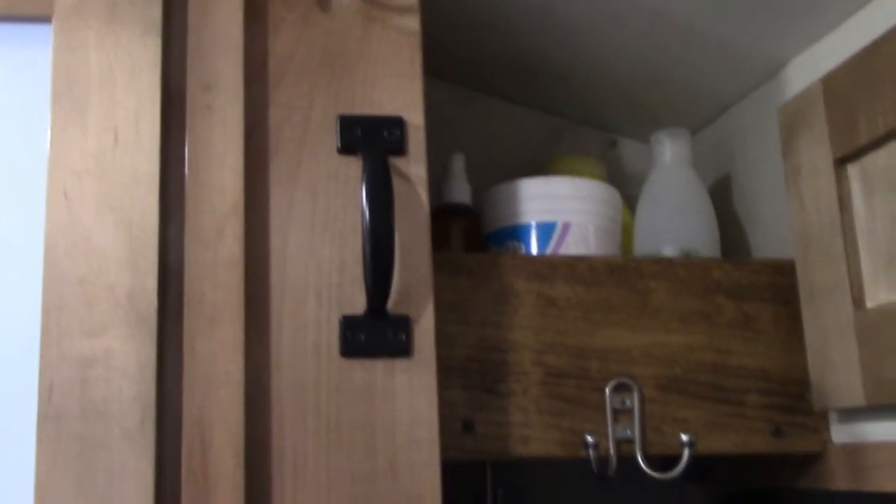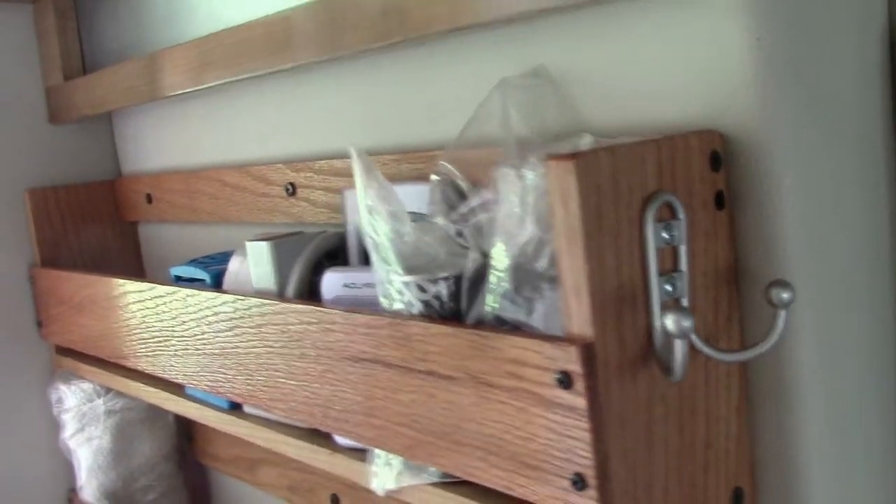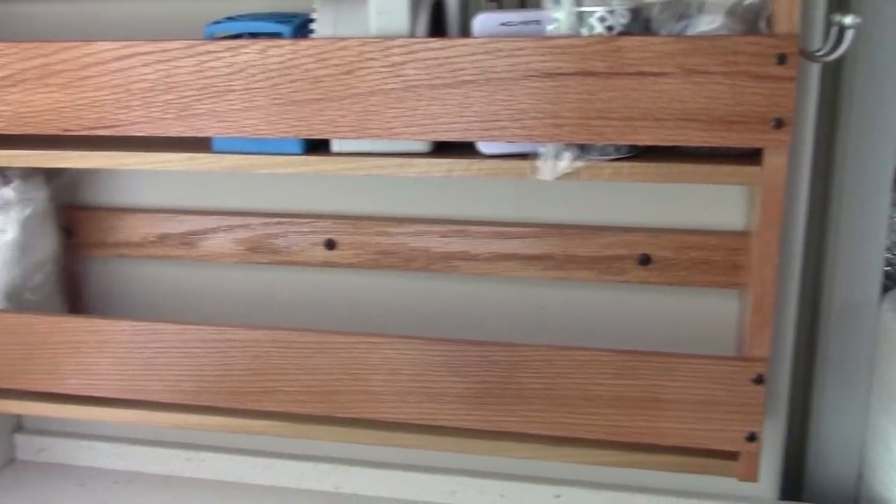And in the kitchen area, my husband built this amazing 24-inch double spice wrap or storage area. And it turned out great.